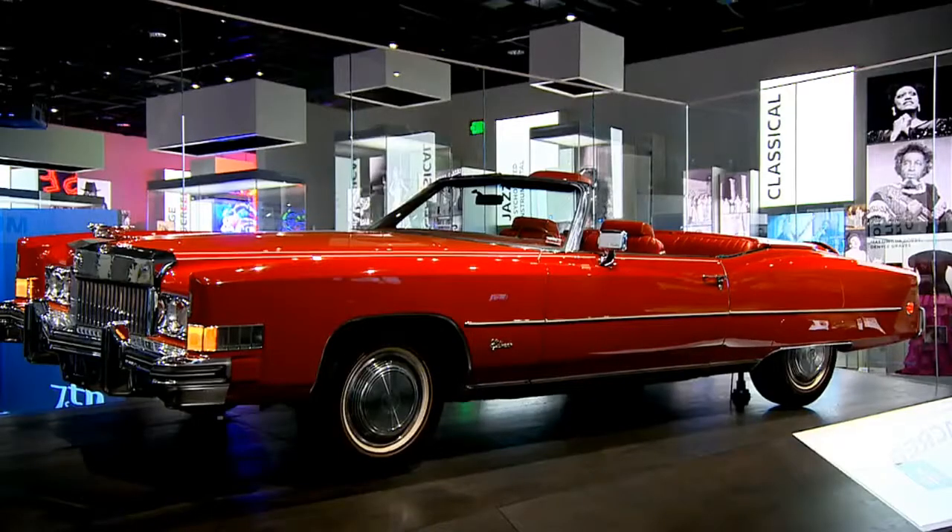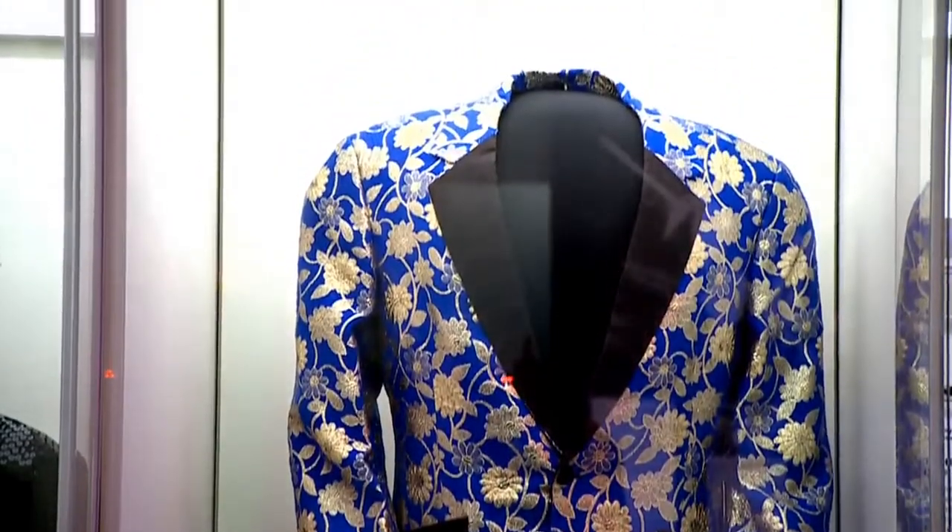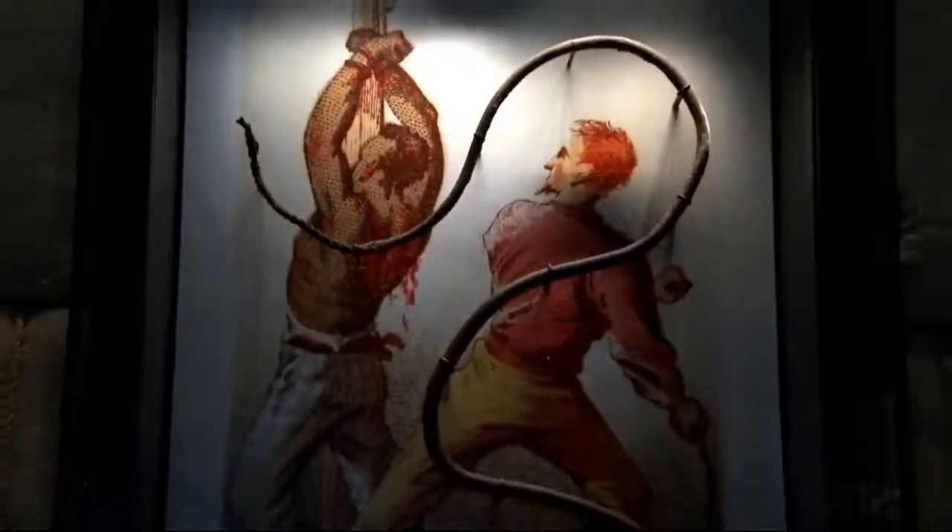You can hear Lonnie Bunch, the director of the museum, say this is not just the African-American story — it is America's story. Absolutely, and he wants everyone to see it as such and go visit.